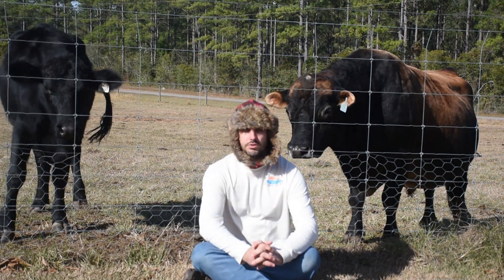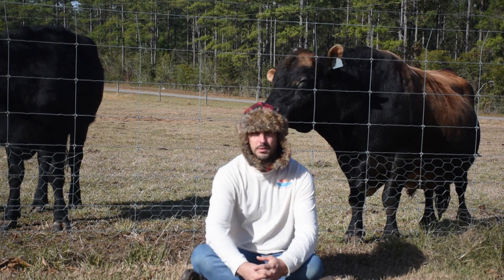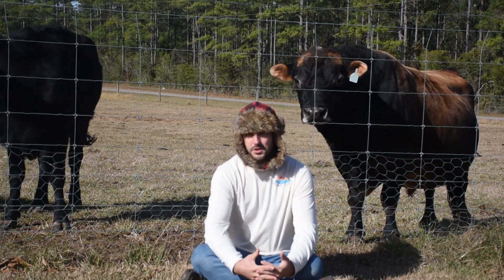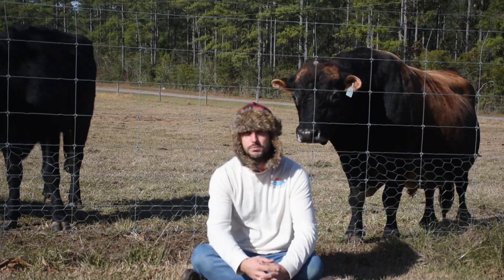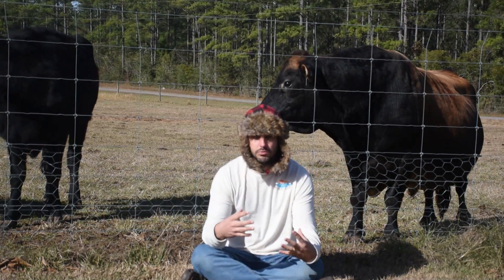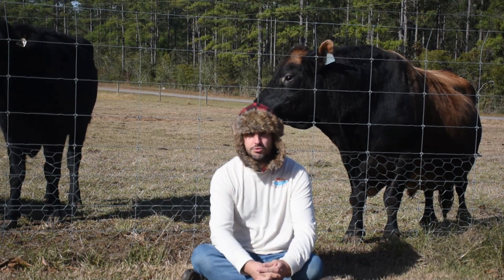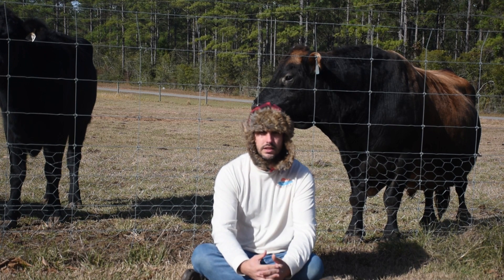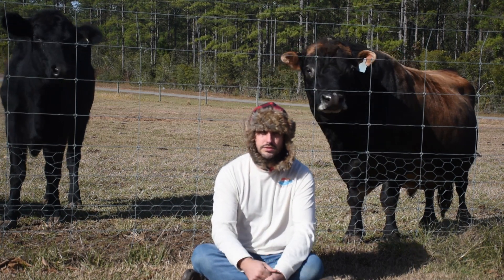The letdown, also known as the milk ejection reflex, is where a cow's mammary glands — or any type of dairy animal's mammary glands, or any mammal's mammary glands, hers included — release the milk that is produced so that it can be extracted by a calf, a lamb, a baby, a machine, or my hands.